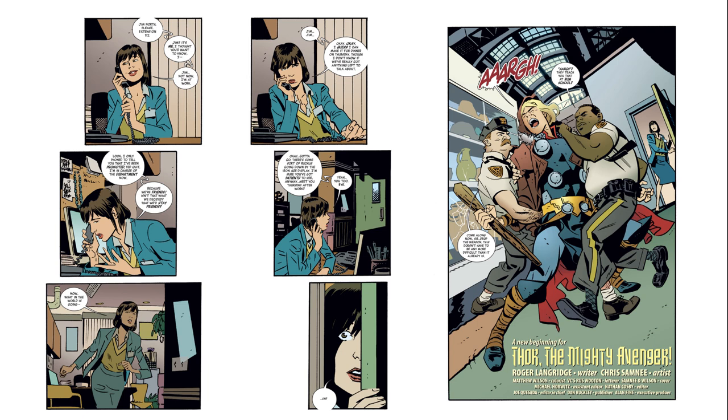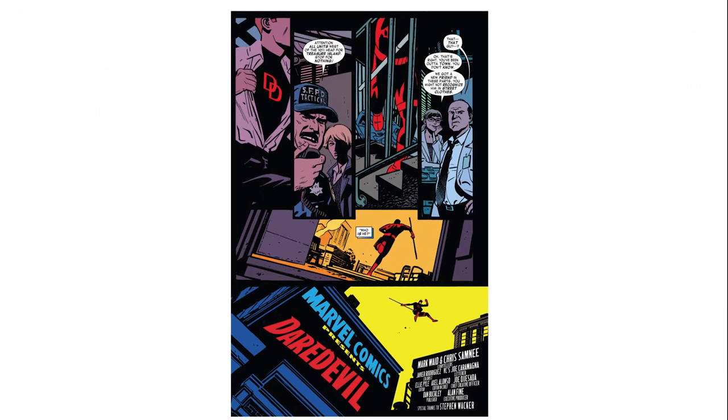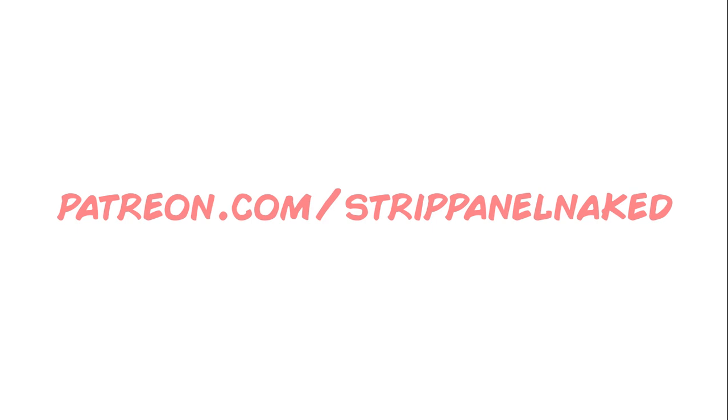That's it for the second episode of Chris Samnee's Creators Edition. Next week we're back with a third part, looking at a page from his work on Daredevil with Mark Waid and Javier Rodriguez. Thanks for watching. If you're enjoying Strip Panel Naked and would like to help support while getting access to extra content including new articles, page annotations, reading lists, and the monthly comic book club, please check out our Patreon. You can also find me on Twitter at Hassan OE, where I post a bunch of extra page breakdowns every week. Hit subscribe to keep up to date with all the Strip Panel Naked episodes, and as always, we'll see you next time.